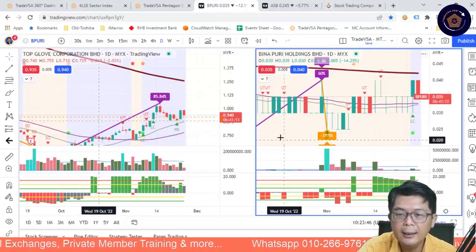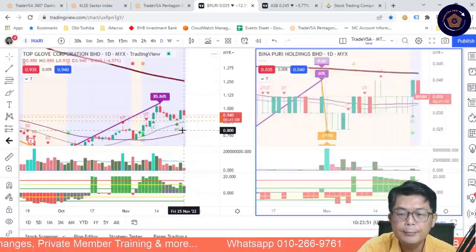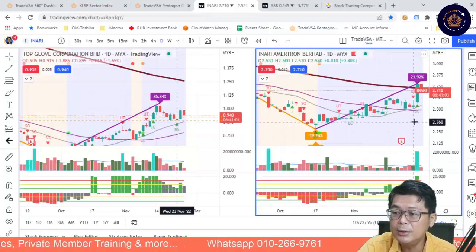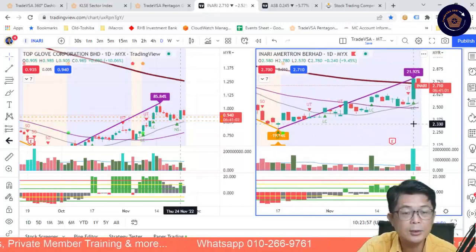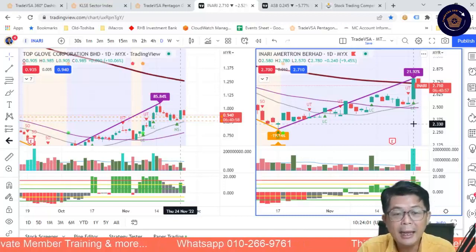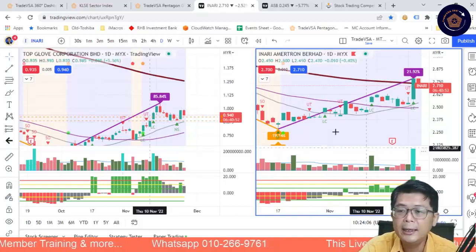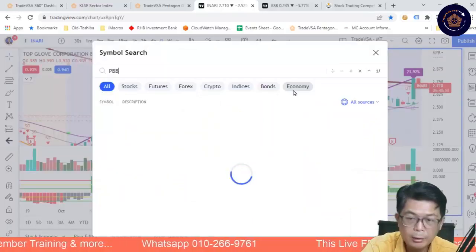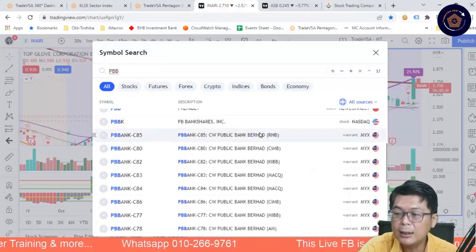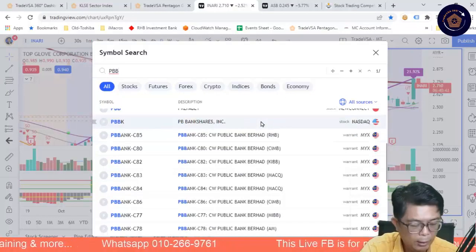Inari had a big day — a 9% move, something you don't see for a long time. No surprises, because of the foreign funds' net buying of $341 billion we've seen from VSA360. Public Bank is also worth looking at. The banking stocks have done well with confidence coming back into the country.